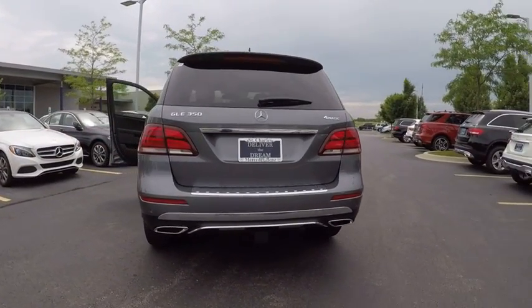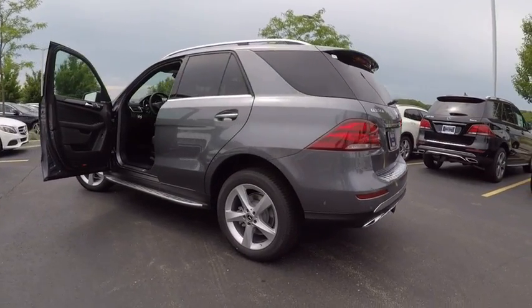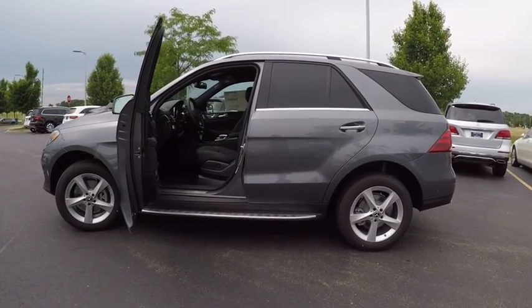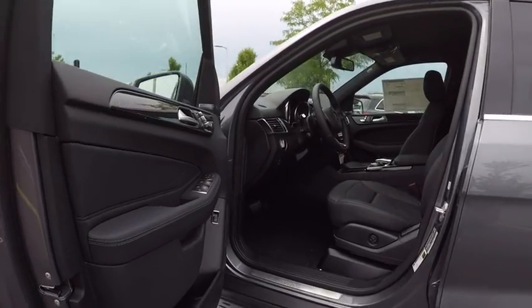Here are some of this vehicle's great options: stability control, power steering, cruise control, universal garage door opener, power brakes, child safety locks, trip computer, rear floor mats, tachometer, and electronic brake force distribution.